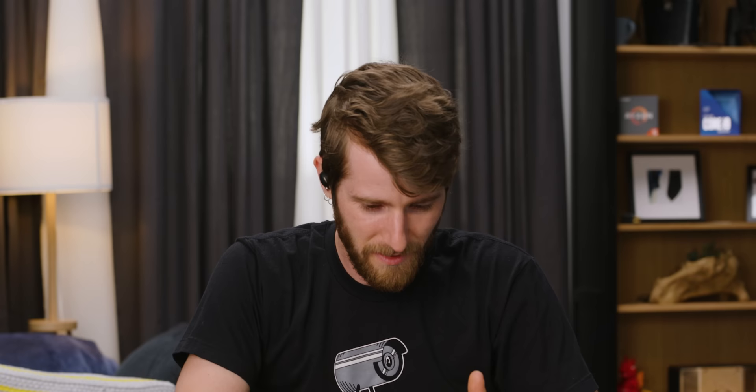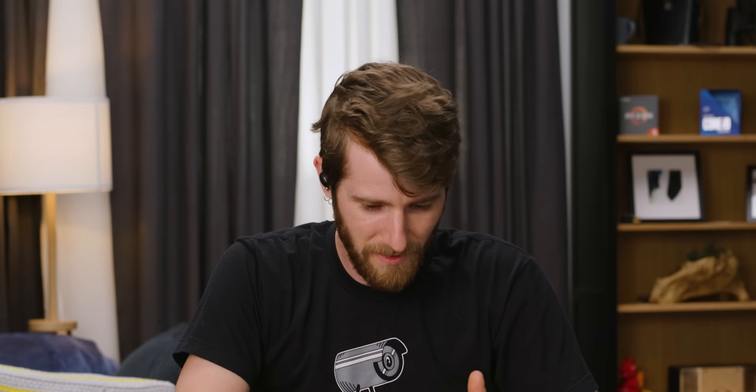That works surprisingly well. I really like these. I'm impressed. I think I'm going to try and make the switch because they really do sound a lot better.